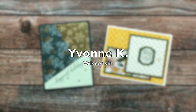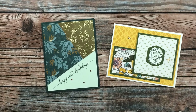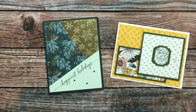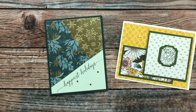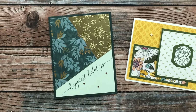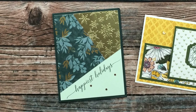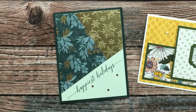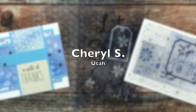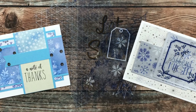Yvonne K from Wisconsin sent in two cards this month. On the right was a beautiful December 2021 sheet load example, and on the left was a gorgeous Christmas card. I love the gold metallic foil on those snowflakes and on the pattern paper — thank you!